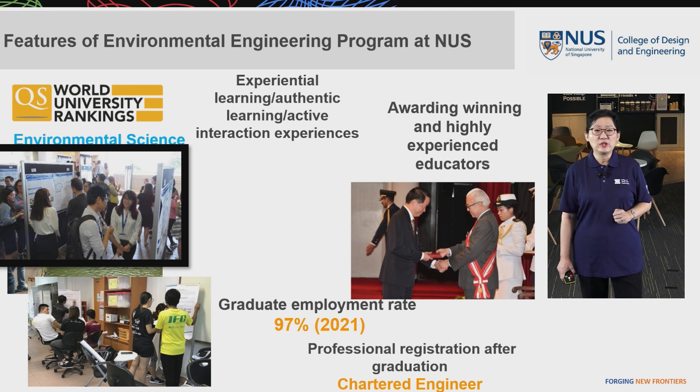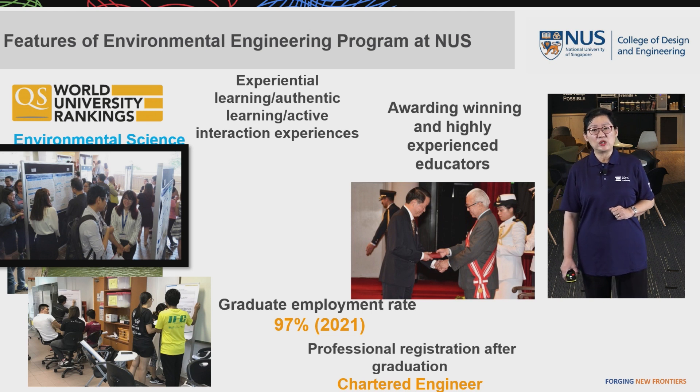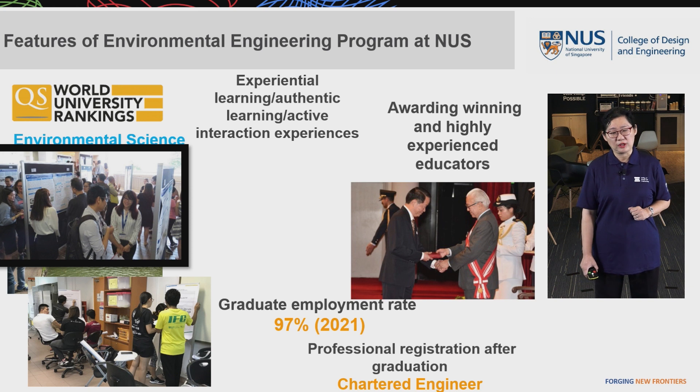In 2021, our graduate employment rate reached 97 percent. After graduation, our graduates can go for professional registration after practicing in the field for a couple of years — for example, they can register as a Chartered Engineer, which will further advance their career development.